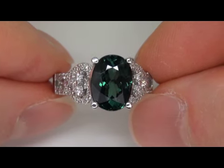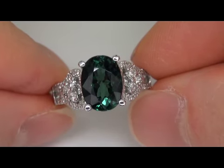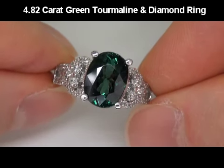Welcome to Certified Jewelry. Up for auction today is this very rare, top gem, fine quality, VVS Clarity, 4.82 carat green tourmaline and diamond ring.